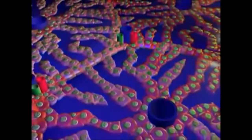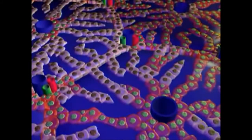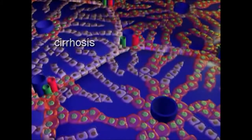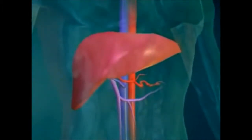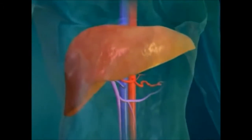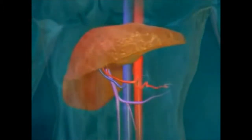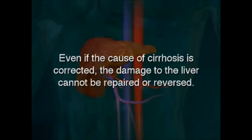Cirrhosis is a chronic progressive liver disease that prevents the liver from functioning normally. This disease is most often caused by chronic alcoholism, but can also be caused by hepatitis infection and other illnesses. Damage to the liver from alcoholism or illness causes scar tissue to develop in the healthy liver tissue. Scar tissue prevents blood from flowing through the liver. If the underlying cause of cirrhosis continues — for example, if a person with alcoholism continues to drink — cirrhosis will progress and liver function will diminish. Even if the cause of cirrhosis is corrected, the damage to the liver cannot be repaired or reversed.